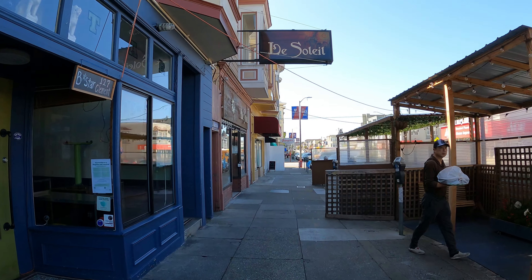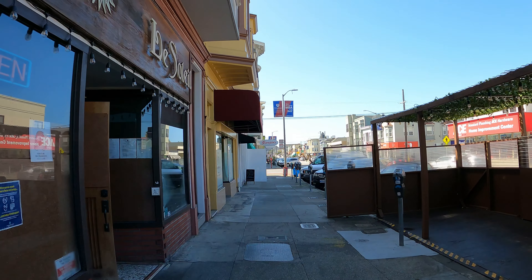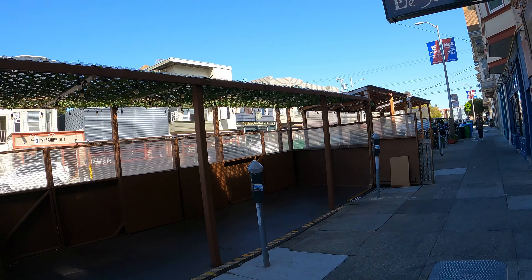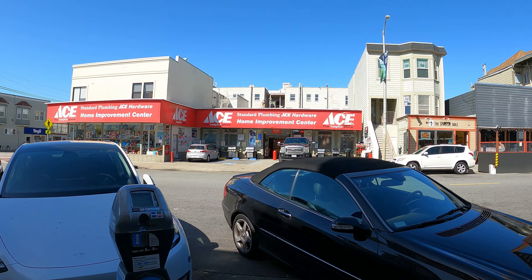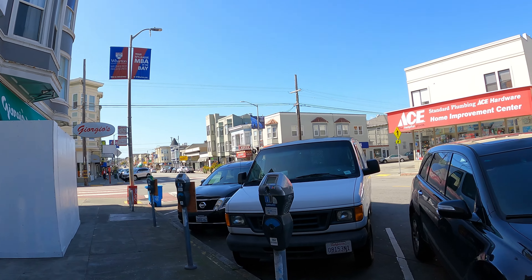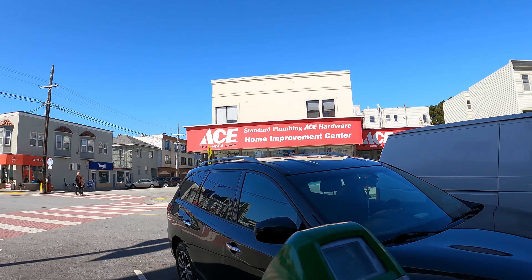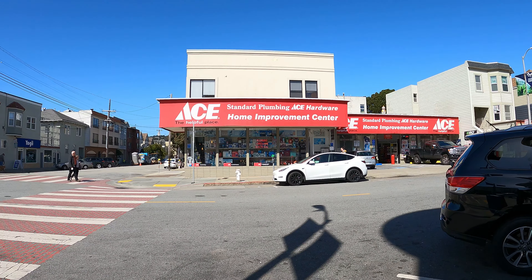I'm filming this in the middle of the day so it's kind of quiet out. I would imagine that in the evening and dinner time these parklets here would be a little bit busier. But as of now it's quiet. Look at that old-school Ace Hardware store — they don't make them like that. And there's a Tesla parked outside.